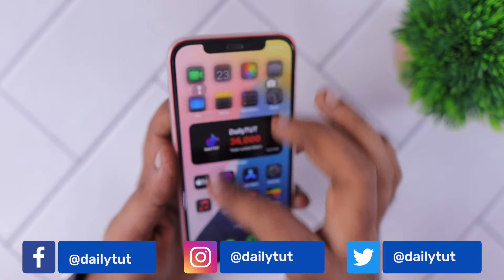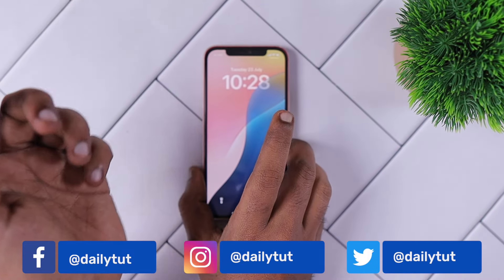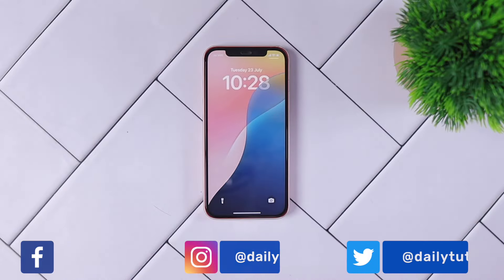Thank you so much for watching. For more useful iPhone, iPad, and Mac related tips and tricks, don't forget to subscribe. Have a wonderful day.